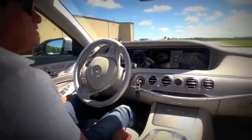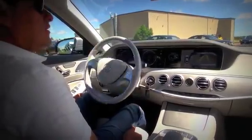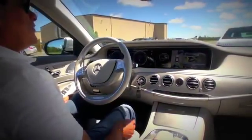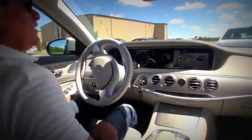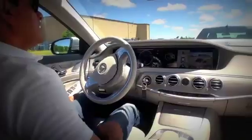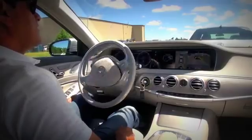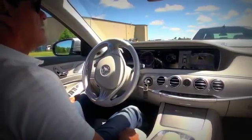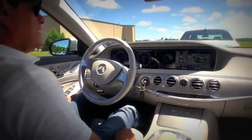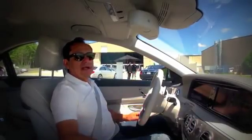It steers on its own, it brakes on its own. Once it stops, we put it in drive, then back to reverse. You hit the accelerator — even if you press it hard, it won't go hard. It's just finding the spot, and it parked itself. We're completely parked now.